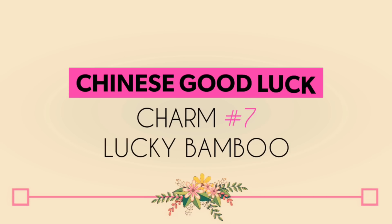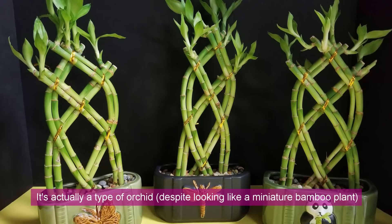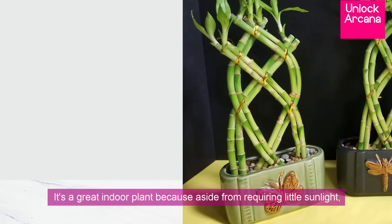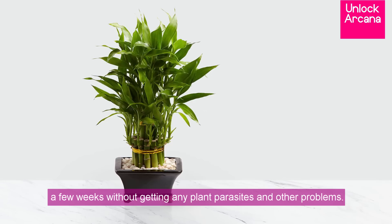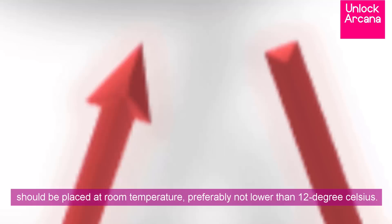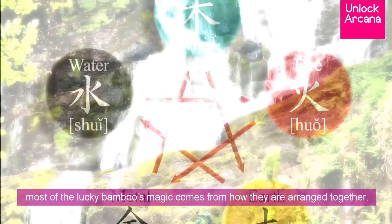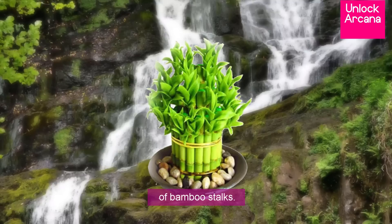Chinese good luck charm number 7: the Lucky Bamboo. Another good luck charm for long-term prosperity and general abundance is the Lucky Bamboo. It isn't really a traditional Asian bamboo — it's actually a type of orchid, despite looking like a miniature bamboo plant, originating from central Africa. It's a great indoor plant because aside from requiring little sunlight, it doesn't need to be fertilized and can be left on its own for even a few weeks without getting plant parasites or other problems. Ideally, water should be replaced every week at room temperature, preferably not lower than 12 degrees Celsius. As a Chinese good luck charm, the Lucky Bamboo can embody the complete five Feng Shui elements if planted in the correct pot. Like the Chinese Lucky Coins, most of the Lucky Bamboo's magic comes from how they're arranged together, and the auspicious energy it attracts depends on the number of bamboo stalks.